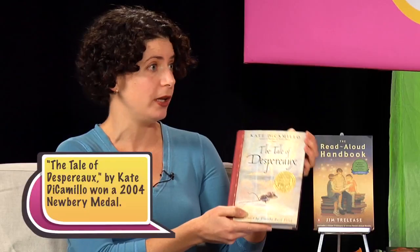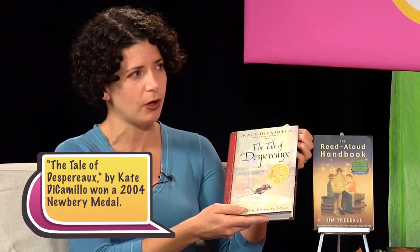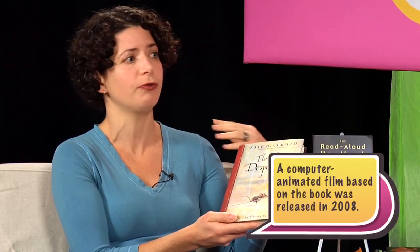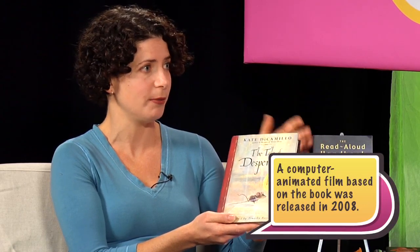Another fun thing to do with kids is books like The Tale of Despereaux, which has a sort of classic feel. It's a wonderful read-aloud, good for kids who are independent readers and can handle it alone. It's got great characters, you can do fun voices if you're inclined, and you can really have a good time reading it to them. It'll keep older kids interested in the read-aloud because it's got a really classic story feel.